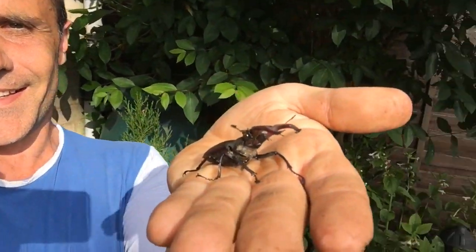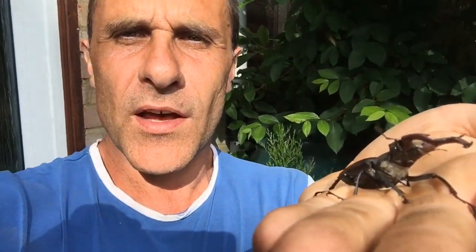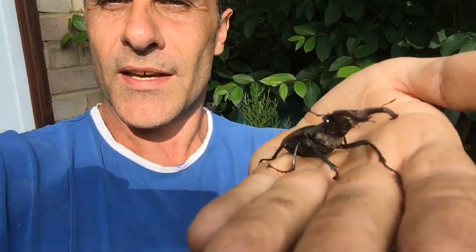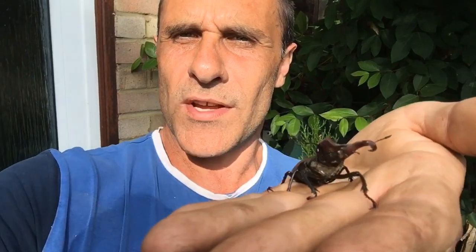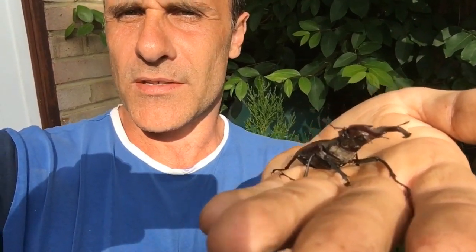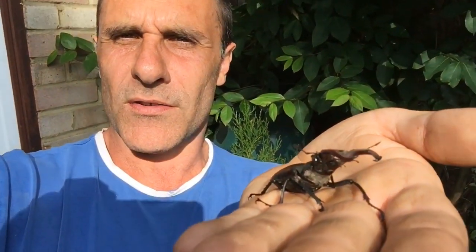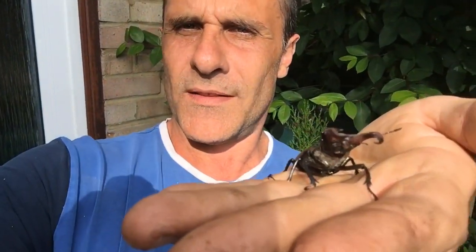They spend most of their time in the larval form and then they just appear for a few weeks in the summer. He'll wrestle a male and hopefully win the female because she'll be impressed by his strength, and then that will be passed on to the next generation. Let's hope he does well.